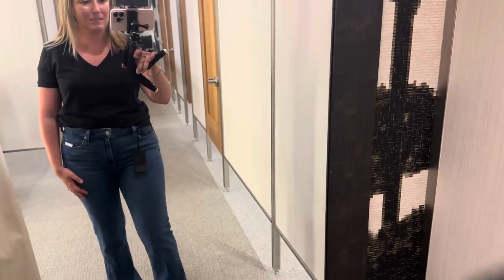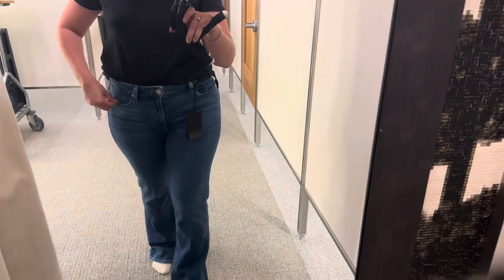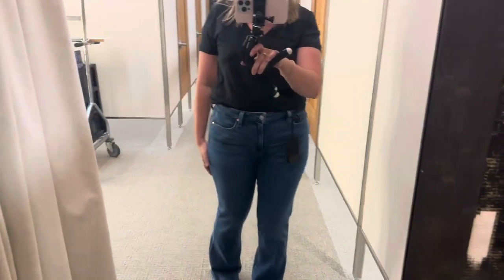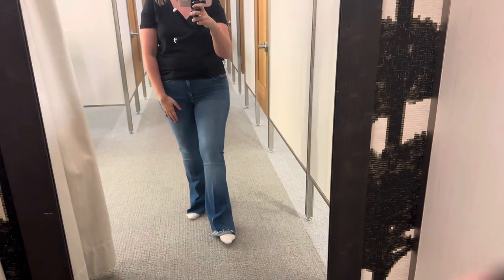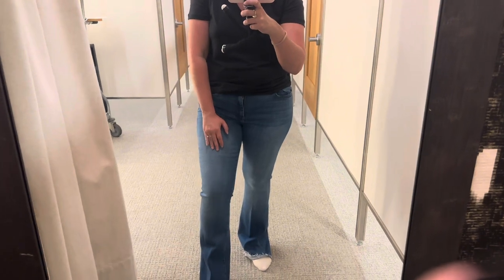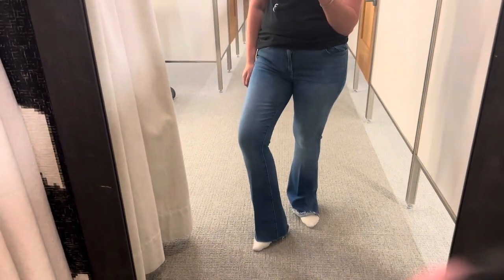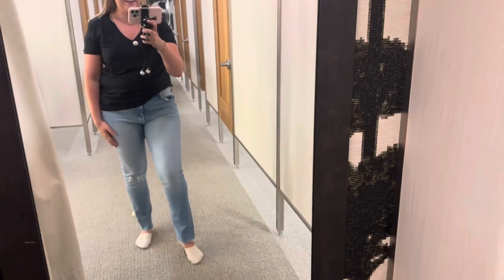These are the Paige High-Rise Laurel Canyon in boot cut. They are a little long, so just keep that in mind, but I am 5'4". The material is really soft. I feel like a boot cut, a flare jean, or straight leg should always be worn with a heel — I think it just gives it a nice, classy look.